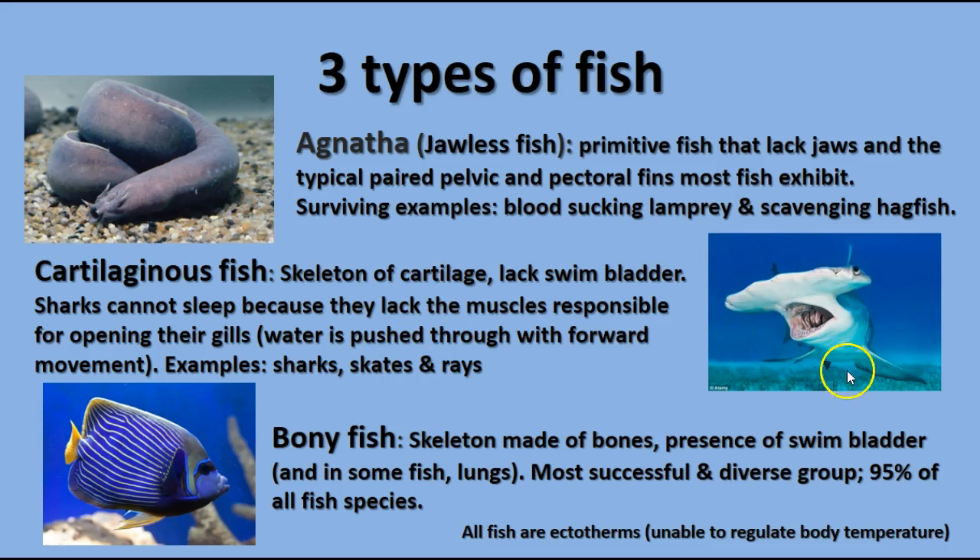The second group is the cartilaginous fish, the Chondrichthyes, which includes sharks, skates, and rays. They have a cartilage skeleton and don't have a swim bladder like bony fish do. Sharks in particular have to keep moving so that water continues flowing across their gills for gas exchange. Here's a nice picture of a hammerhead shark.